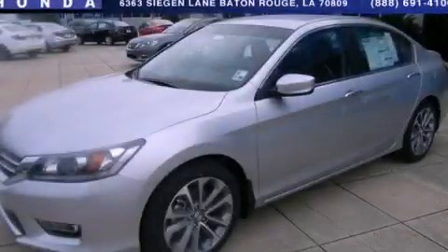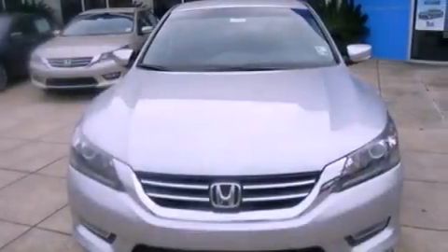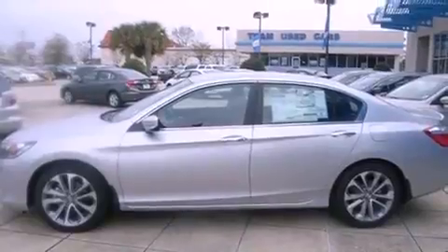This is a brand new 2013 Honda Accord. It has a 2.4 liter 4 cylinder engine and an automatic transmission. All of the following features are included.